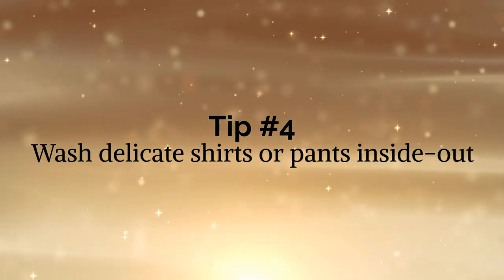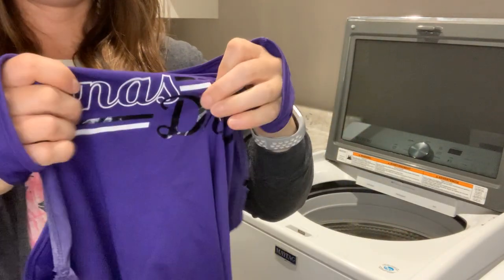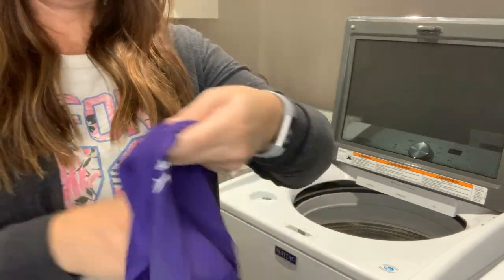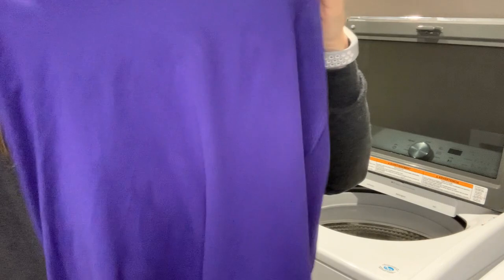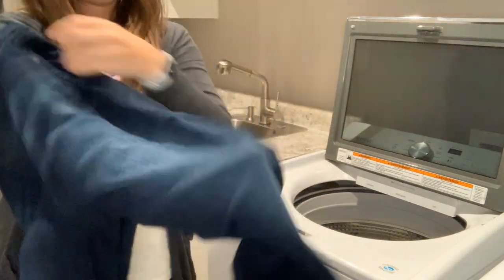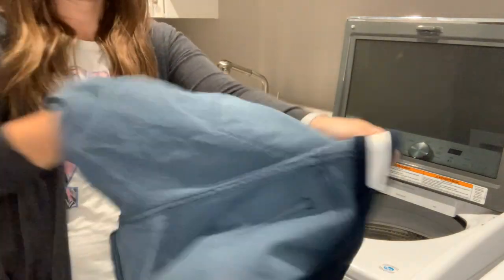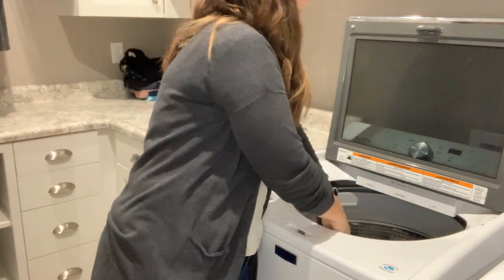Tip number four: wash delicate shirts or pants inside out. What I mean by delicate shirts is that the writing on shirts can sometimes peel, crack, or lighten if you wash them a lot. So if you don't want that to happen, just turn your shirts inside out and it will help protect that. Also, if you have pants that are a darker wash and you don't want them to fade — if they're dark blue or black — first wash them all by themselves, inside out on cold, to get rid of any excess dye. After that, anytime you wash them just turn them inside out and it will help protect that color.